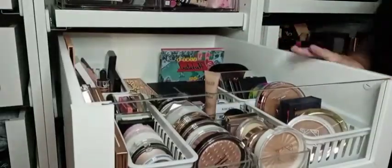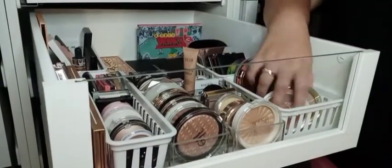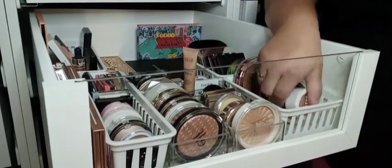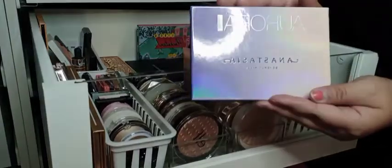Let's take a dive into the highlighter slash bronzer drawer. I did just go ahead and keep them in the same one because bronzers and highlighters are my absolute favorite. I can't remember if I did bronzers yet, but I'm gonna be doing those soon. I'm going to do highlighters first. Going in with this Aurora from ABH.